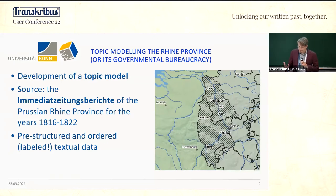There are some things to untangle: why the Rhine Province, what is a topic model, and what is an Immediatsberichte. Let's start with Prussia — we are concentrating on the Rhine Province of the Prussian monarchy.